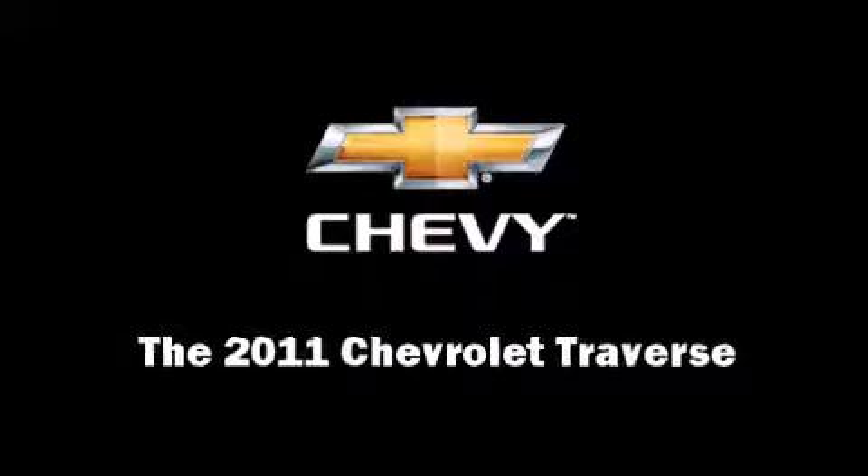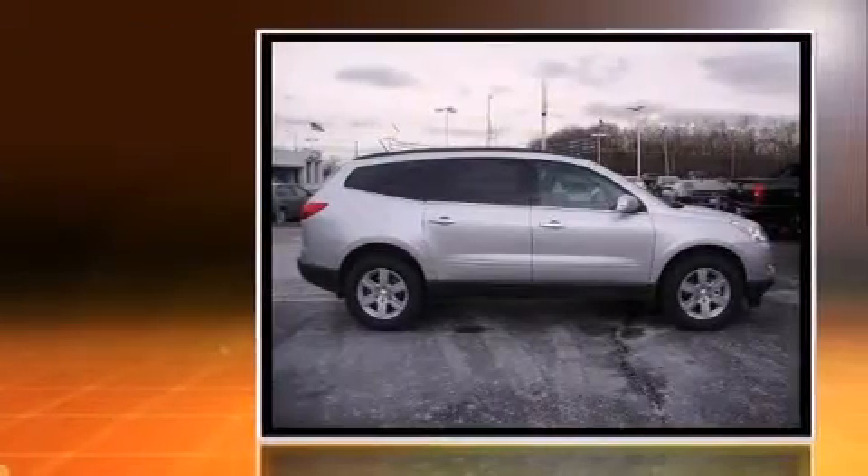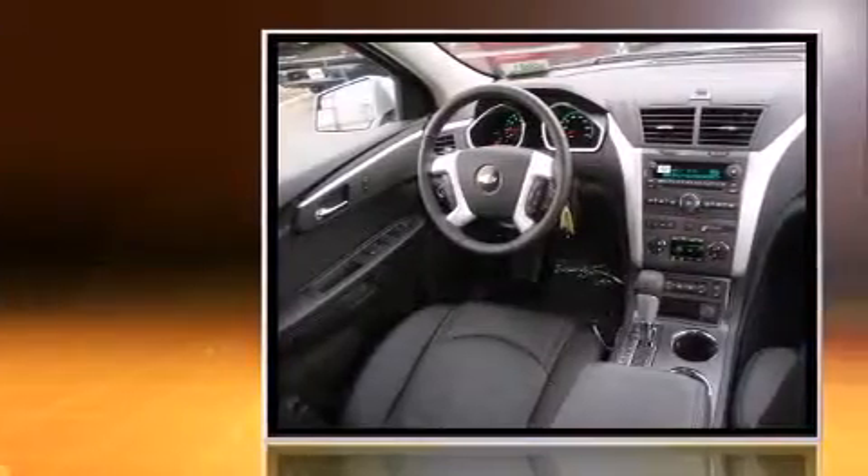Familiarize yourself with a 2011 Chevrolet Traverse. Under the hood, you'll find a six-cylinder engine with more than 270 horsepower, providing a smooth and predictable driving experience.